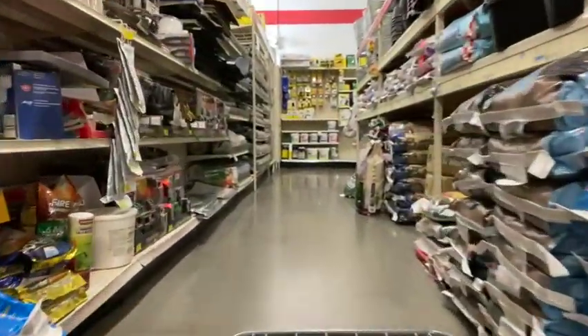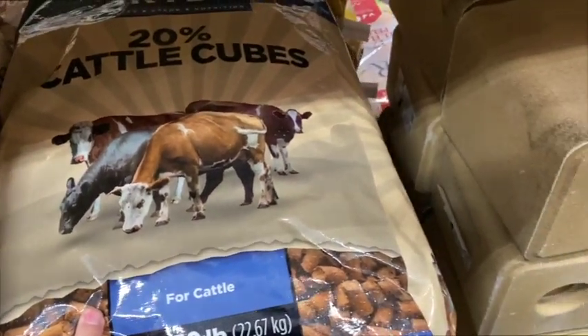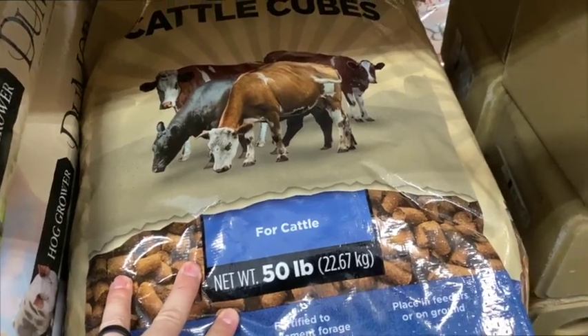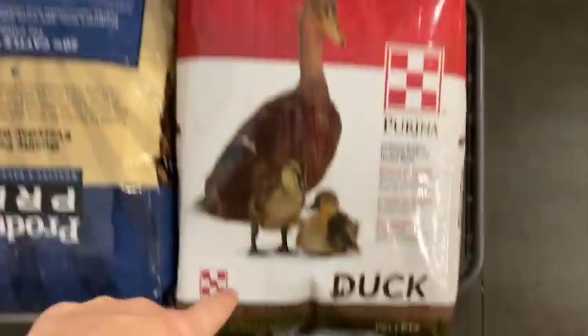Had to make a stop here to get some cattle cubes, among some other things. We want to make sure we can help our new bull get acclimated to us — making sure that he trusts us. We use these cattle cubes as a kind of treat to train our cows. They come to us, they love us for these things. I'm also going to try some duck pellets — we've never tried those before. Usually we just give flock raiser, but for science, let's try duck pellets for our ducks and see if it's helpful.